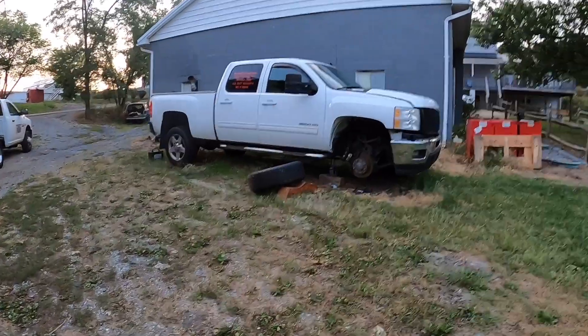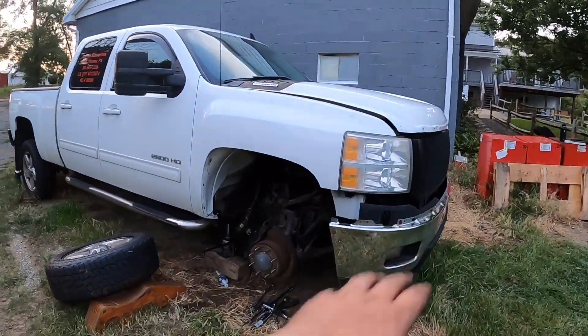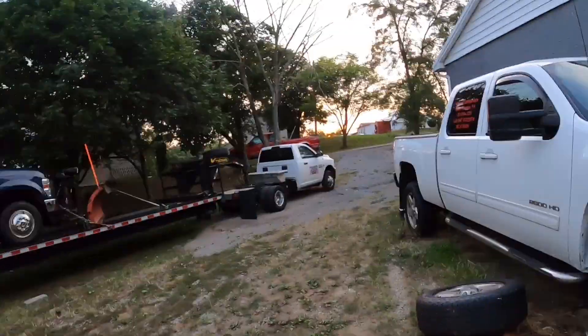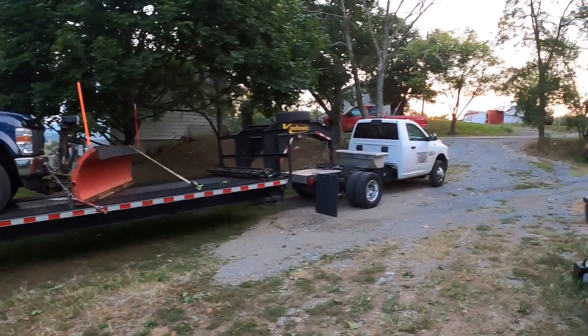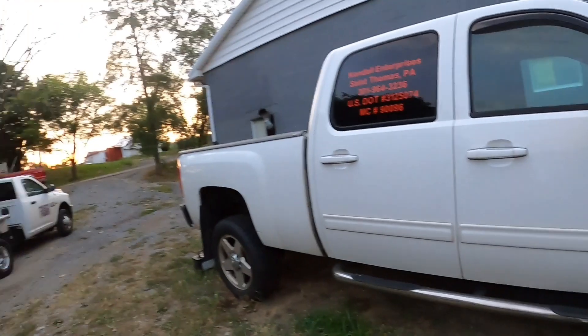Hopefully get this truck back up and running. Let me know in the comments what you think I should do with it — whether I should fix it all up or just use it as a workhorse. It's got 240,000 miles on it now. I don't know if I should fix it up or just keep it in the fleet full time and then get myself something nice as a daily. But that being said guys, I'm worn out and dirty — I'm going to go hop in the pool. Don't forget to leave a thumbs up and we'll see you on the next one.